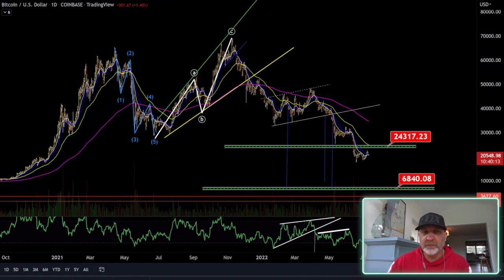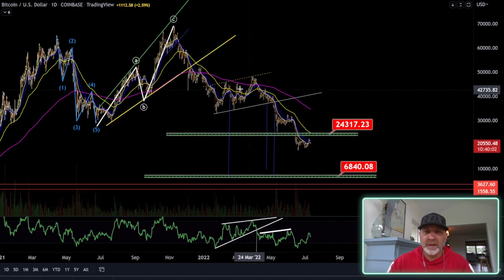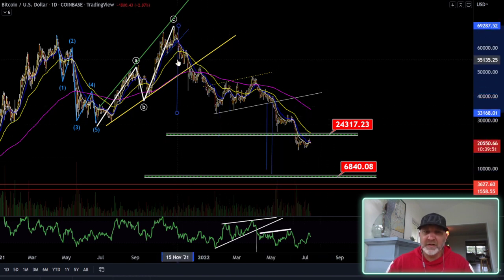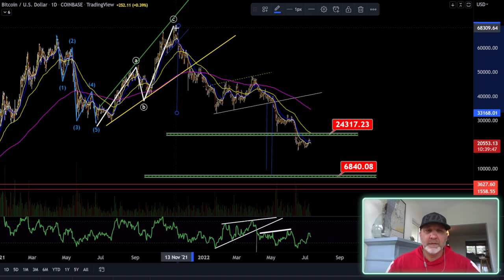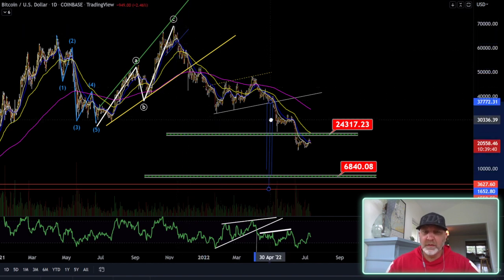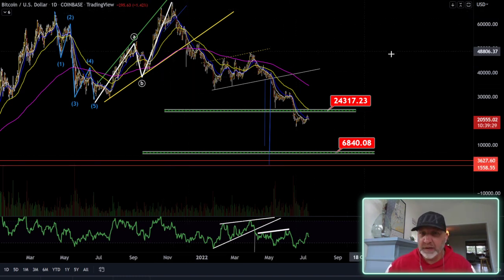We're going to go into smaller timeframes. Here's the daily, and here are our targets. Looking at this as a bear flag, these were our measured moves. So if this is a bear flag and we measure it from the break of the trend right here, that gets us down to about 68. But if we measure it from the very top, that gets us to about 1,600. I'm not saying that's going to happen — I'm just saying that's a possibility. Nobody believed we would see 20,000 again, and we've seen it. That's a worst case scenario, but I still am looking between 3,000 and 7,000.